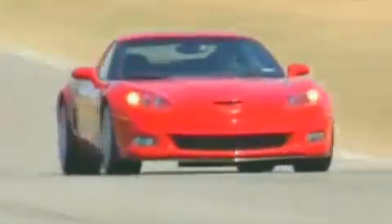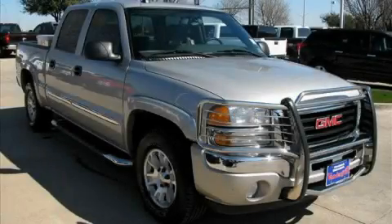Welcome to Vandegrift Chevrolet. We are absolutely unbeatable. This is a 2005 GMC Sierra, made for the job site, the trail, and the town.